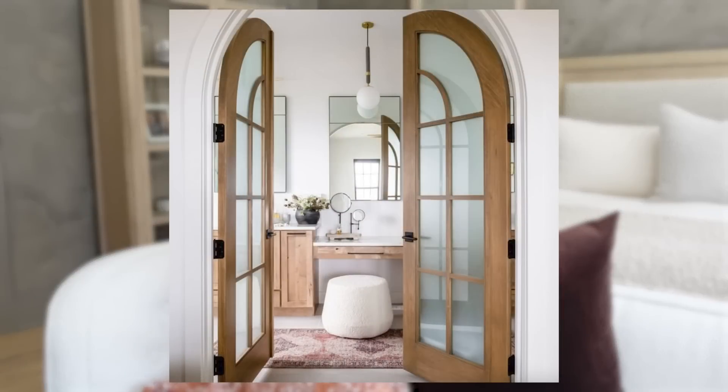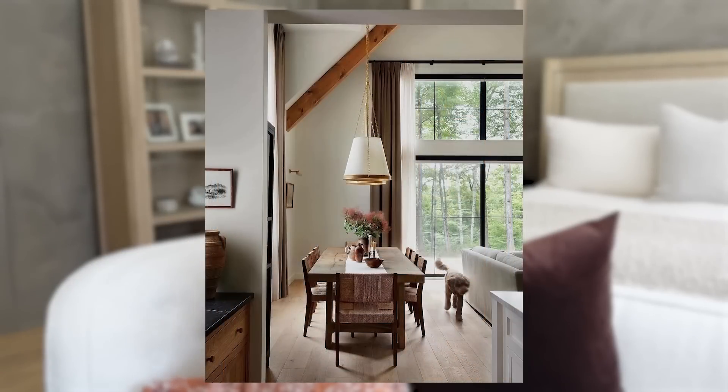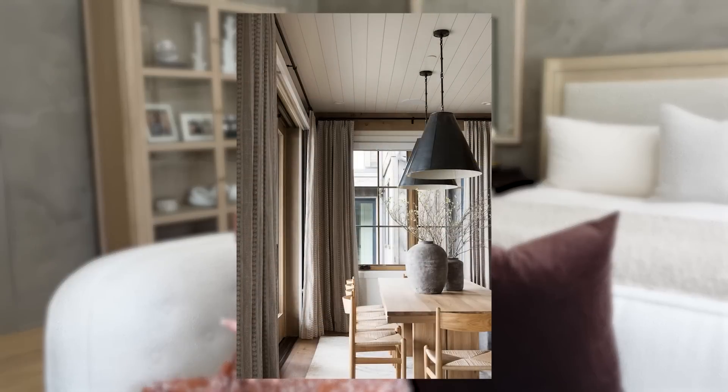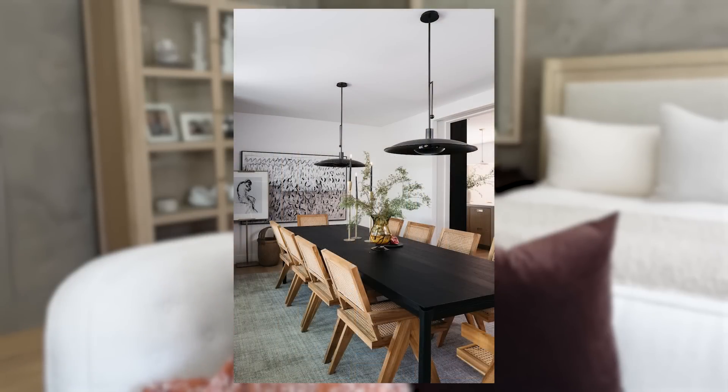Pendants are usually a single form shape, and we see them in entries, over breakfast tables, in hallways, and in bathrooms. The all-important kitchen island pendant is probably the most loved lighting fixture in an entire home. When choosing a pendant to go over a smaller table like a breakfast table, I like to scale it anywhere between one-eighth and one-half the diameter of the table, and keep the bottom of the pendant anywhere between 68 to 72 inches from the ground.